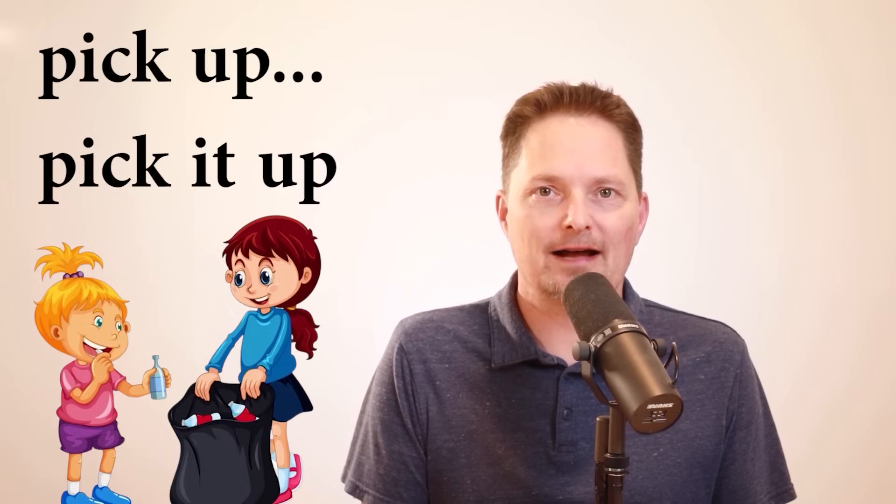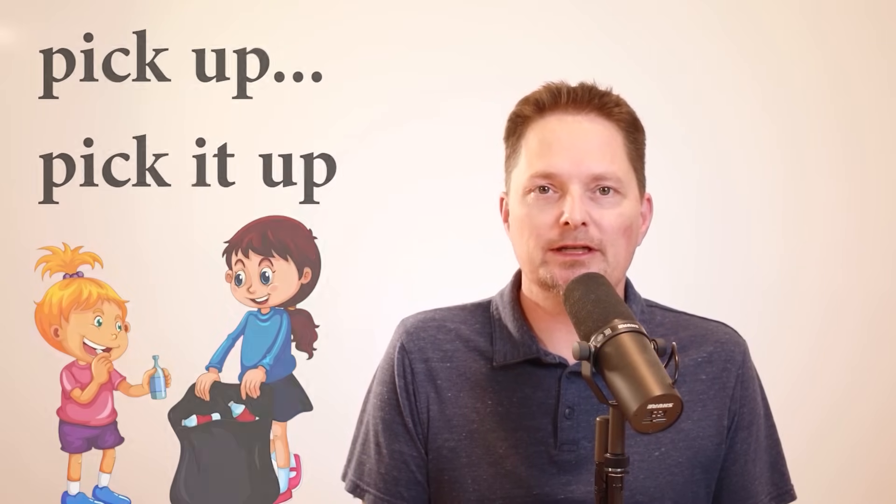We hear the T in 'it' sound like a fast D: pick it up, pick it up. She needs to pick up the trash. She needs to pick it up.